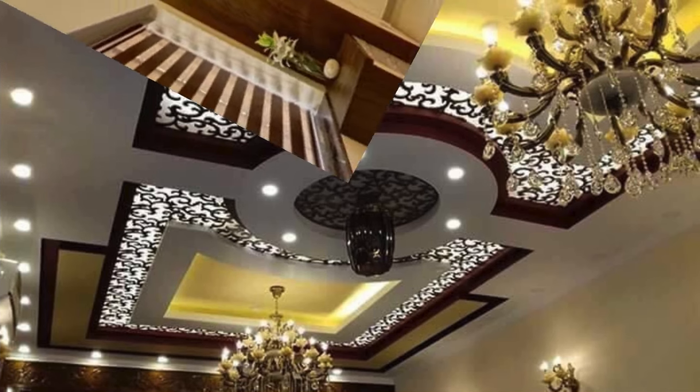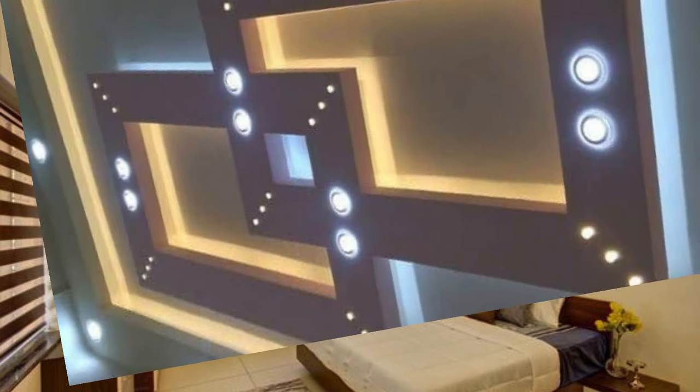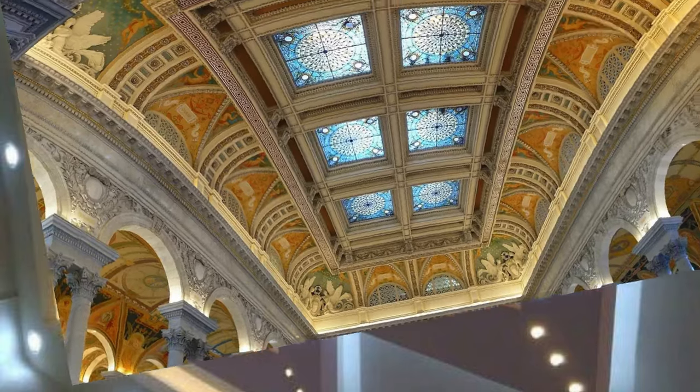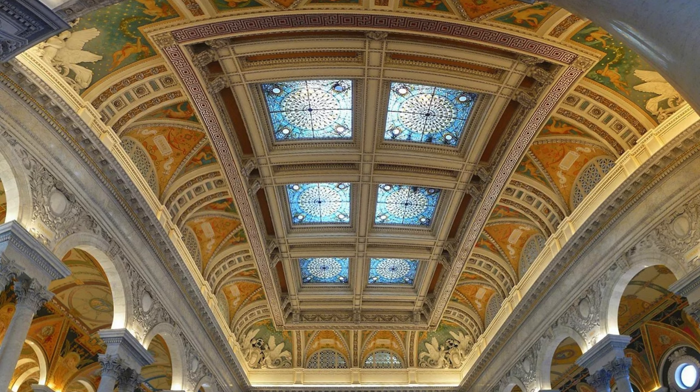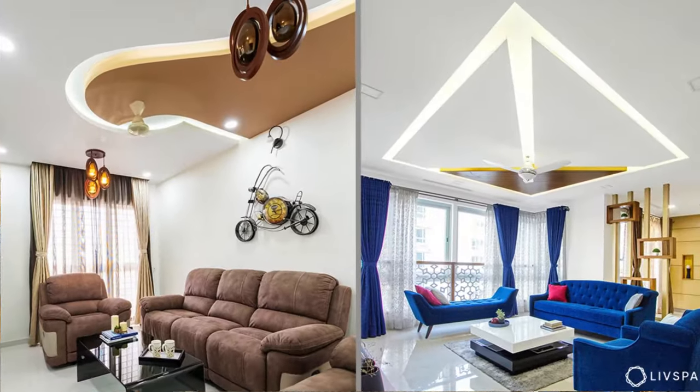Glow-in-the-dark stars are perfect for a child's room — create a starry night on the ceiling. Outline the perimeter of the ceiling with rope lights for a subtle glow. Hang fabric from the ceiling to create a cozy canopy over a bed. Install hanging planters for a touch of greenery. Add a decorative border around the ceiling.